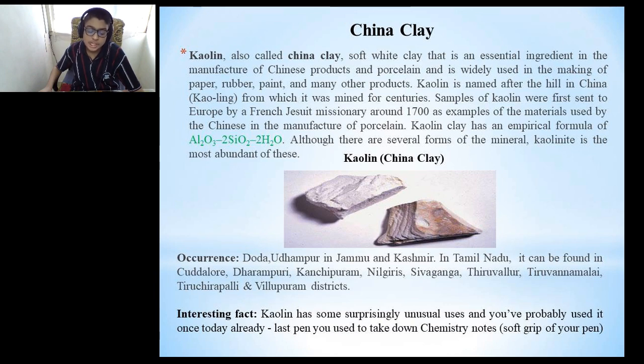In Tamil Nadu, kaolin is found in Cuddalore, Dharmapuri, Kanchipuram, Nilgiris, Sivaganga, Tiruvallur, Tiruvannamalai, Tiruchirappalli and Virudhunagar districts. Interesting fact: kaolin has some surprisingly common everyday uses — it is used to coat the soft grip of your pen. This utensil we use at home is made up of china clay.